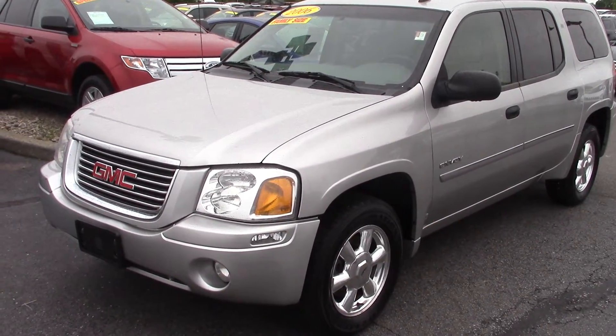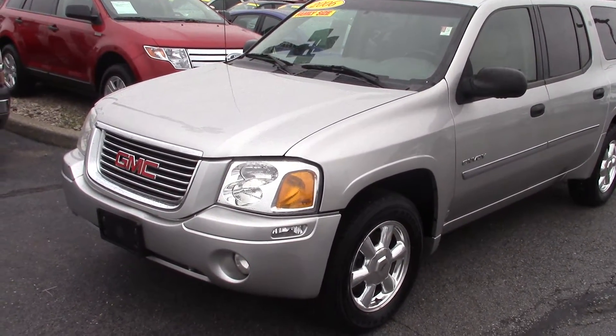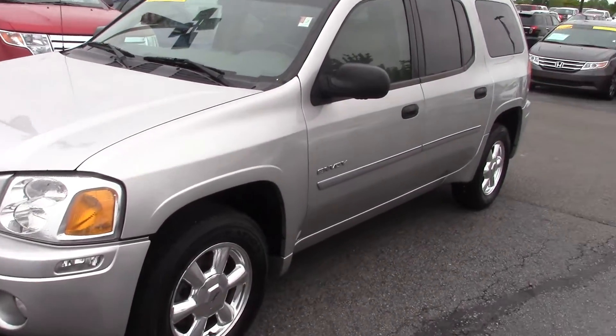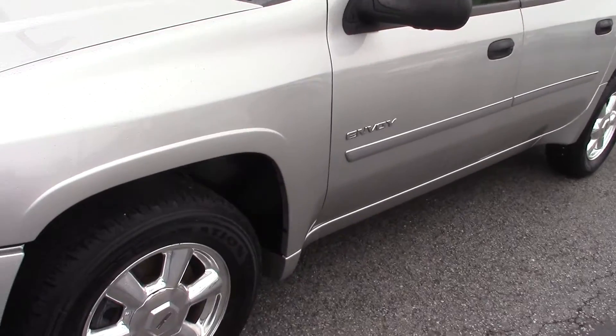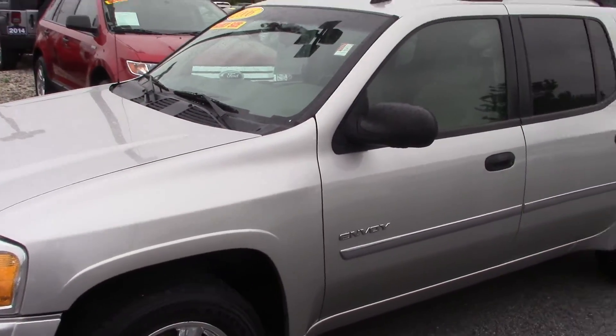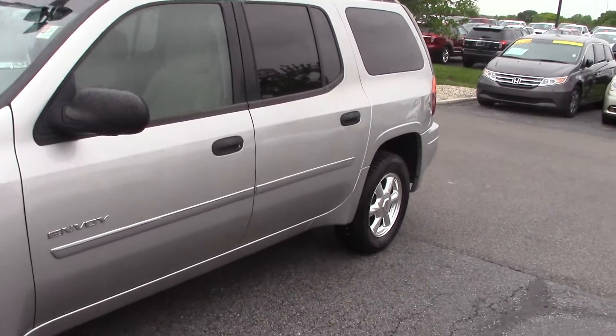Hi, this is Patrick at Bill Estes Ford. I wanted to send you a quick video on the 06 Envoy XL. This one has 251,000 miles on it. Tires are in really good shape. I'd say it's in excellent condition for the year and the miles.